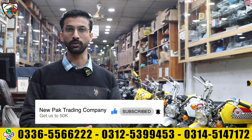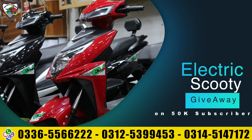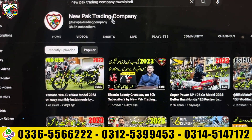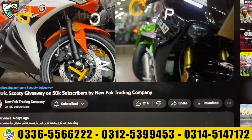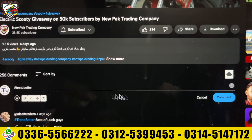Recently we have given a video on a giveaway you can participate in. You can see the video on the electric scooter with 50 subscribers. You can participate and you can see the link in the description. So let's start with the review of the products.